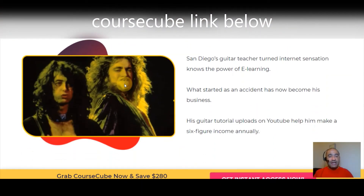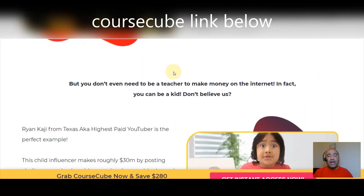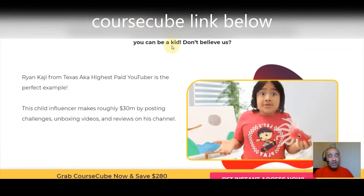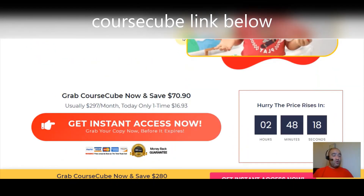Here are some numbers to put this in perspective. San Diego's guitar teacher turned internet sensation knows the power of e-learning — what started as an accident became his business, with his guitar tutorial uploads on YouTube helping him make a six-figure income annually. And you don't even need to be a teacher: check out Ryan from Texas, the highest-paid YouTuber, a child influencer who makes roughly $30 million posting challenges, unboxing videos, and reviews. So what are you waiting for?